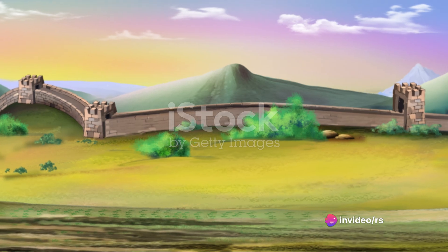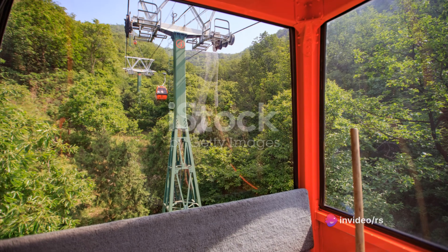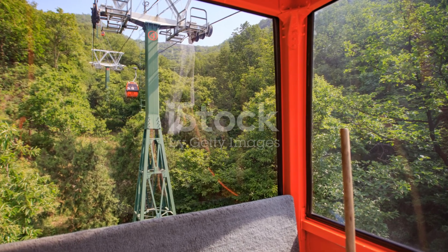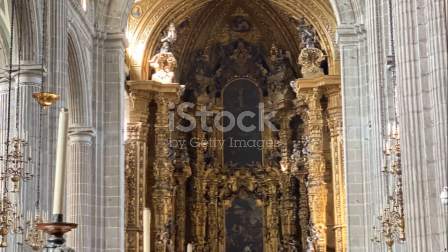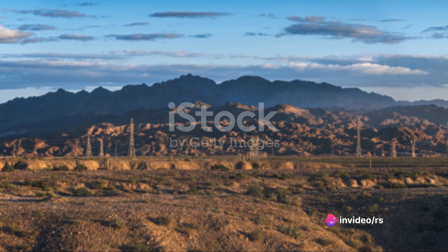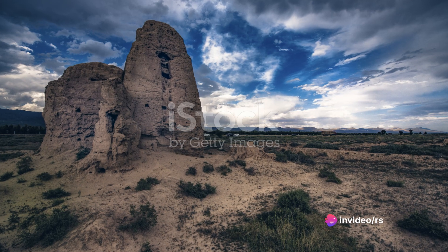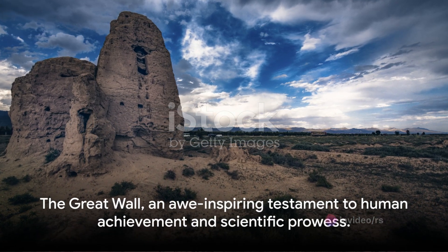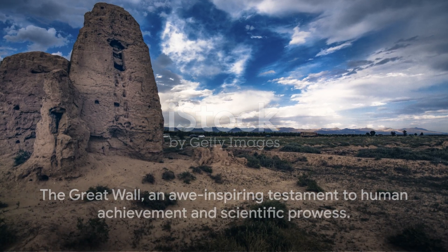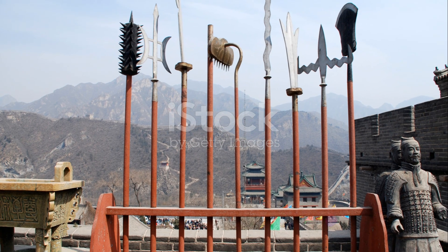So the next time you see an image of the Great Wall snaking its way across China's vast landscape, remember it's not just a wall. It's a monument to human resilience, a testament to the power of persistence, and a reminder of the ingenuity that can be achieved when science and resourcefulness come together. The Great Wall, a structure that weaves its way through mountains and valleys, showcases how science and resourcefulness can create a lasting legacy.